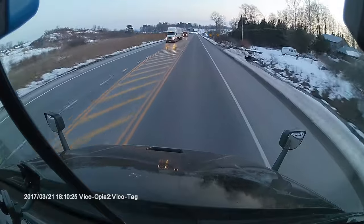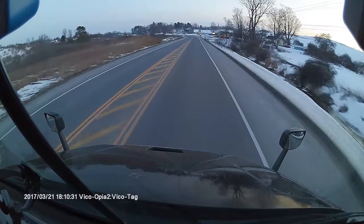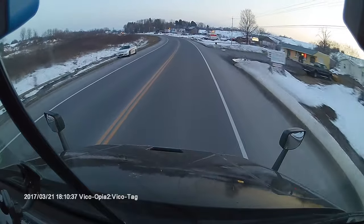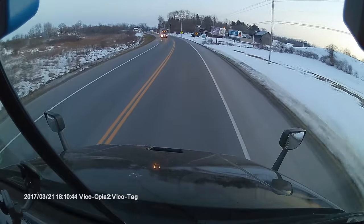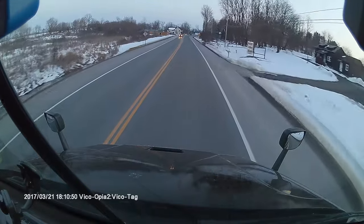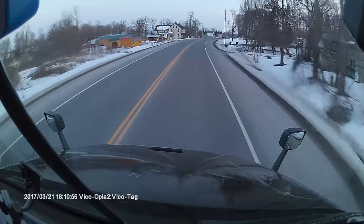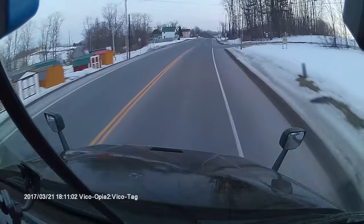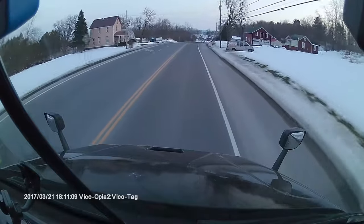Point number five: don't tailgate us. If something happens in front of us and we brake quickly and you're riding right on our tail, you're going to hit us — and it could be a very ugly situation. We've all seen the accidents where somebody was tailgating, the truck stops abruptly, and the car goes underneath the trailer. We all know what happens — it's not good. Tailgating also puts you in our blind spot, so please don't follow us closely.